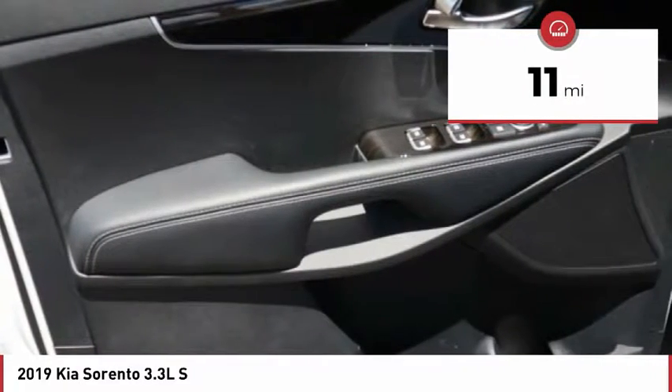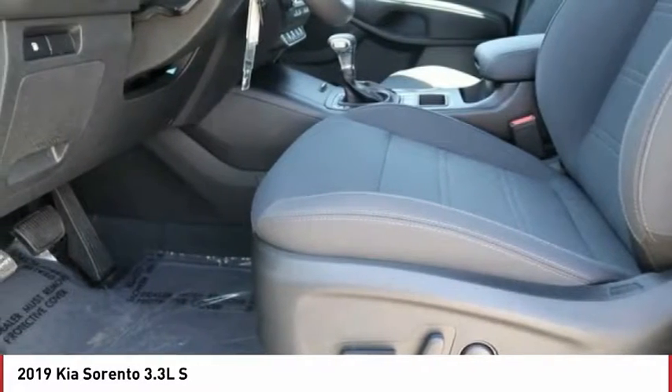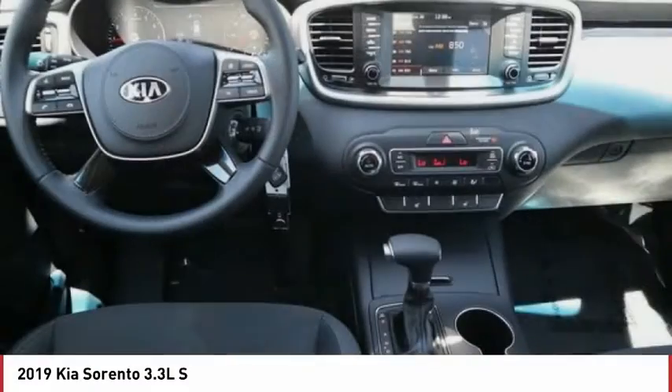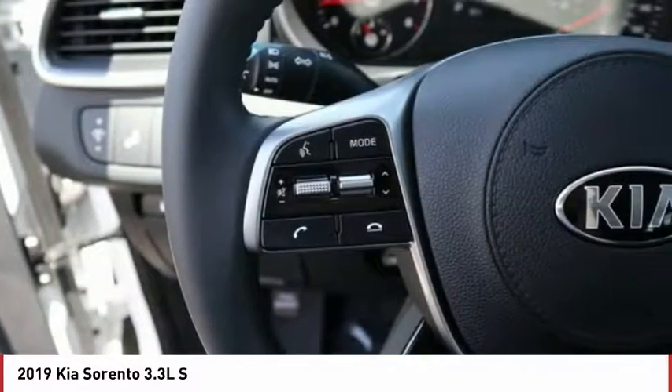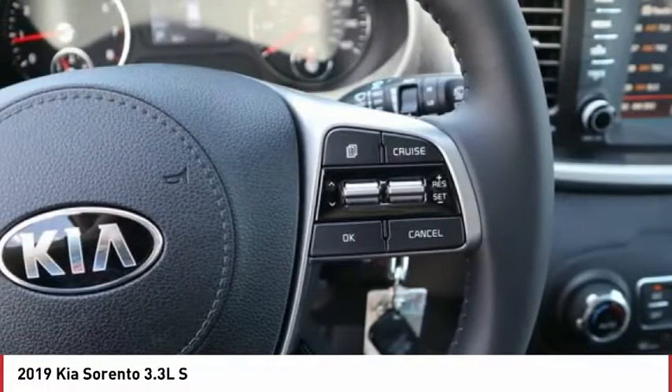This vehicle has less than 100 miles. Here are some of this vehicle's great options: power heated outside mirrors, automatic transmission, remote power door locks, roof rack, tire pressure monitoring system, rear wiper, Bluetooth, cruise control, trip computer, tachometer.